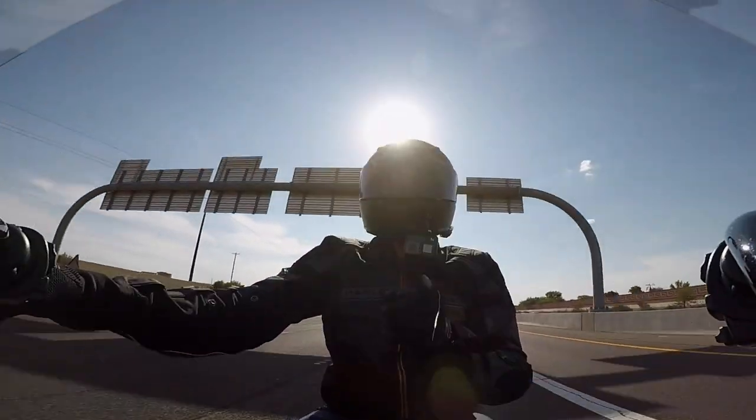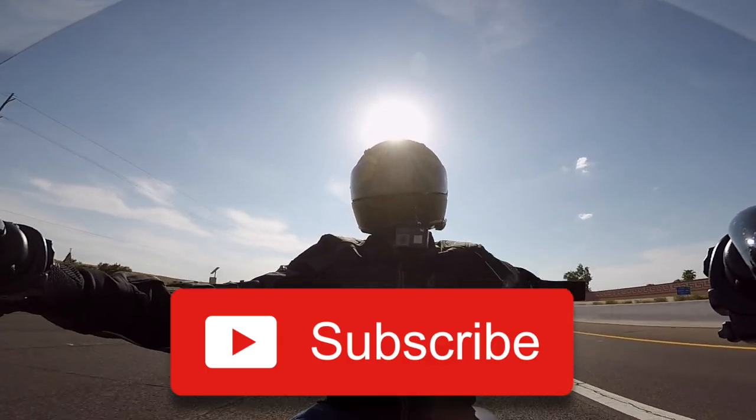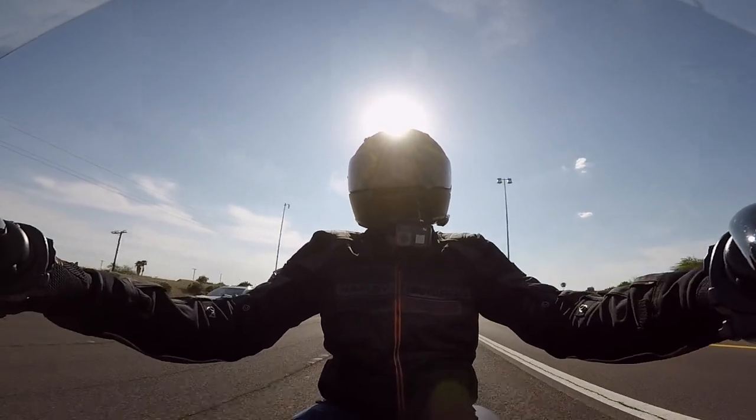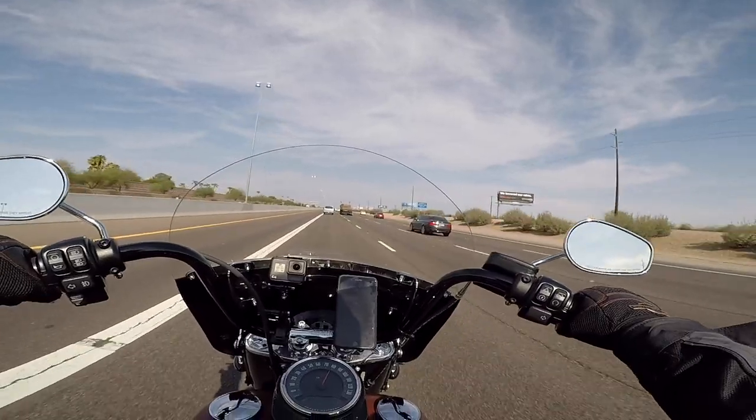Hey guys, thanks for tuning in. If this is your first time, please click that subscribe button down below, and remember likes go a long way to help support the channel. Today is a big day — I have great news.